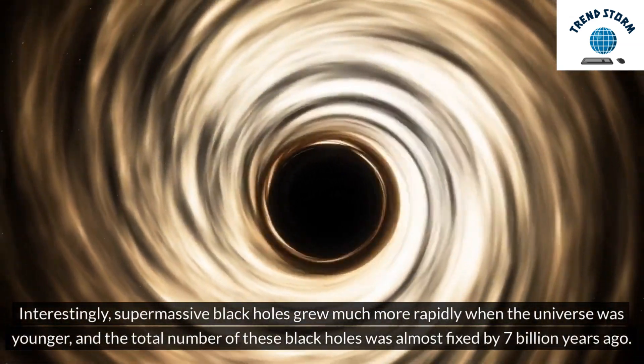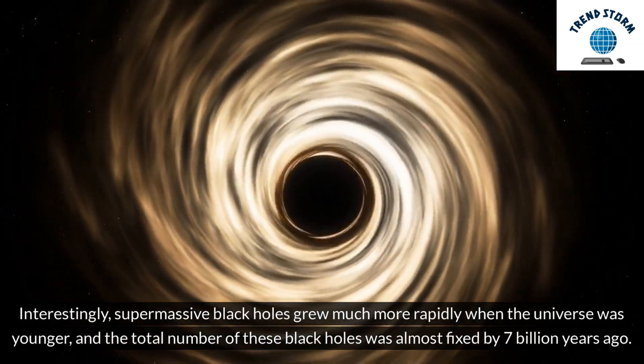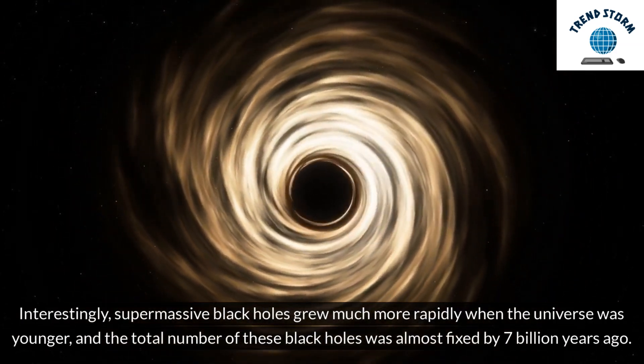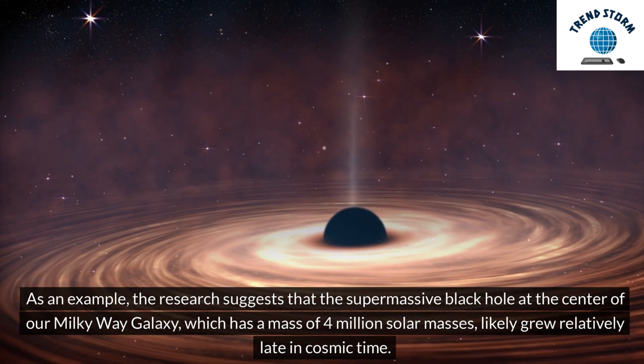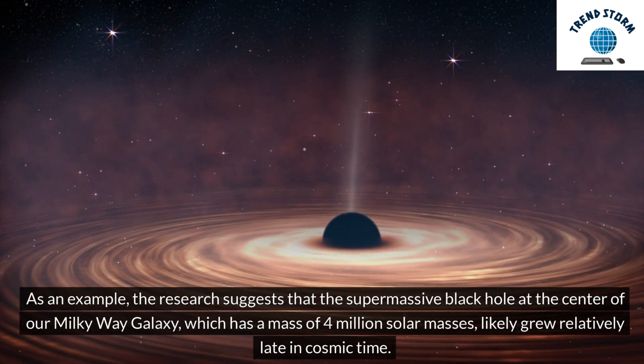Interestingly, supermassive black holes grew much more rapidly when the universe was younger, and the total number of these black holes was almost fixed by 7 billion years ago. As an example, the research suggests that the supermassive black hole at the center of our Milky Way galaxy, which has a mass of 4 million solar masses, likely grew relatively late in cosmic time.